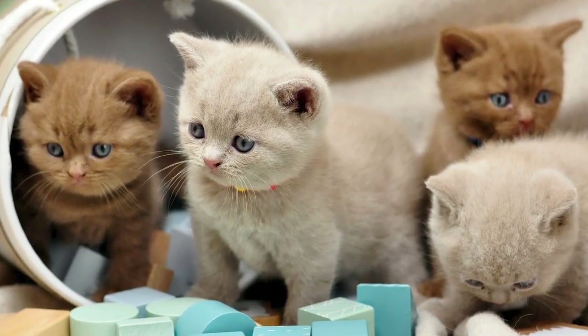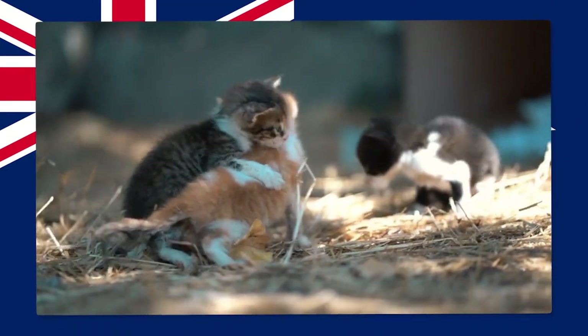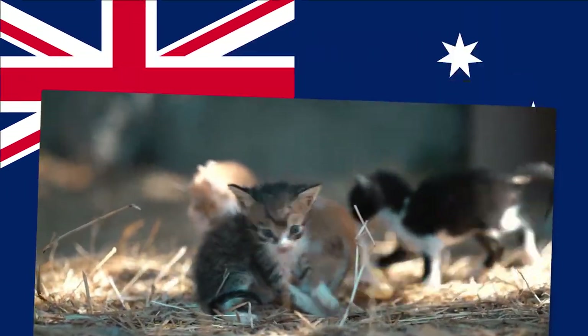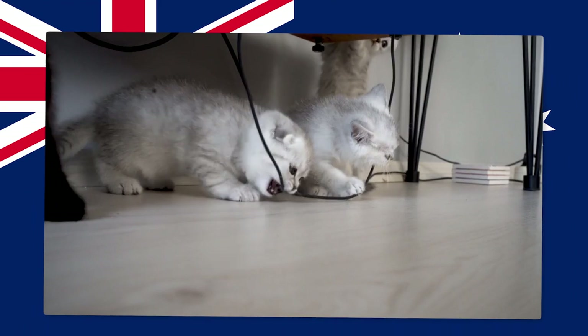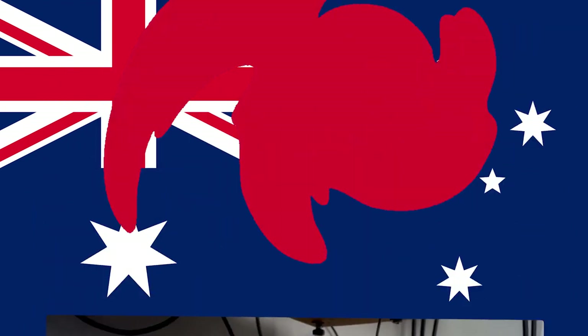Hello, what's up animal lovers, welcome to our channel! Today's video is about Australian cat breeds. Australia is home to many unique and fascinating animals. Did you know that it also has its own distinct cat breeds? In this video, we'll take a look at some of the most popular and interesting breeds of cat that originated from Australia. So let's get started.